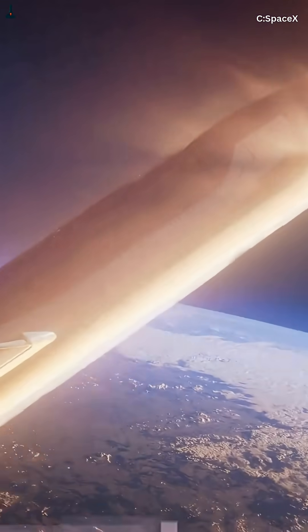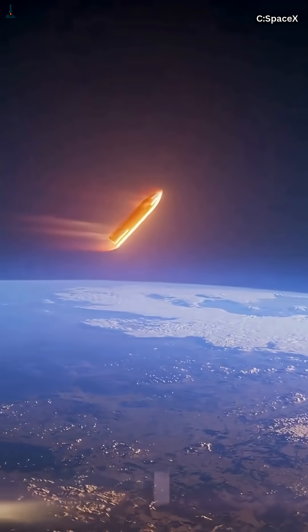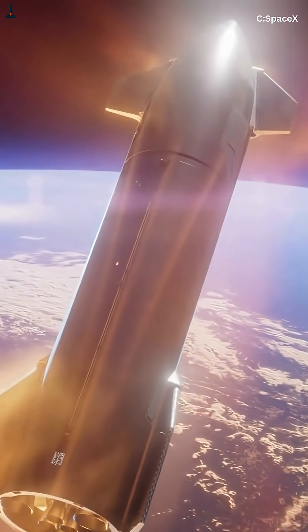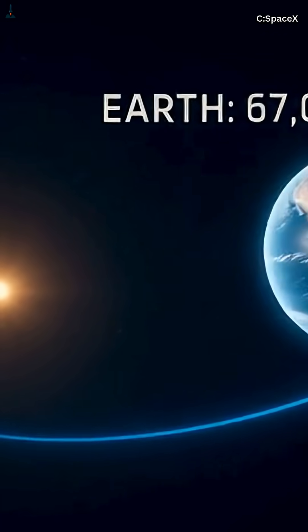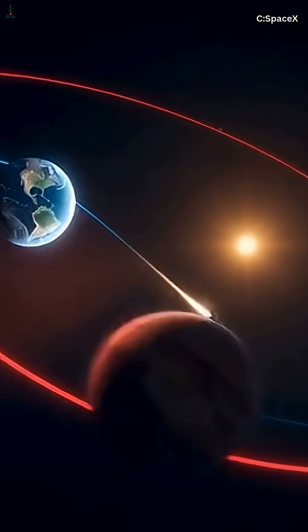This is one of the strangest things about orbital mechanics. To reach a planet that's farther from the sun, Starship doesn't point outward — it accelerates forward, raising its orbital energy. That extra energy stretches Earth's nearly circular orbit into a long oval that eventually intersects Mars' orbital path. So what looks like a curved, indirect route is actually the most efficient trajectory possible in a gravity-dominated system.